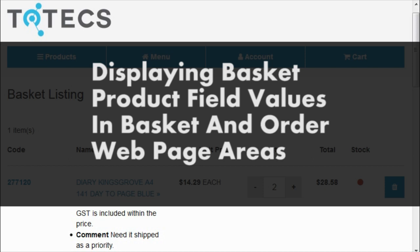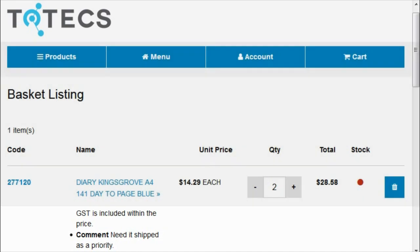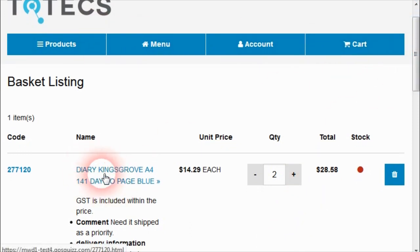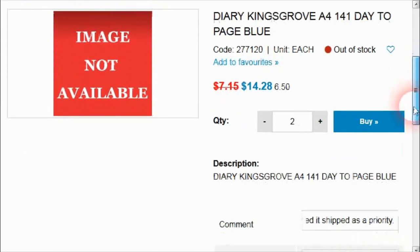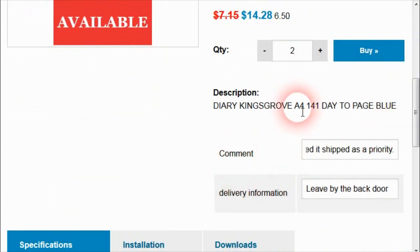In the 13.0 Totex release, we've added an improvement to be able to show the values set by users in the basket fields when they add products to basket, within the order listing and other order checkout areas. In our example website, the user has added a Kingsgrove A4 diary to their basket and, when adding the product, they've also added a comment as well as extra additional delivery information. We call these the basket product fields, and when the user looks up a product, we can display these fields when they add a product to basket, allowing them to put in any comments they like.